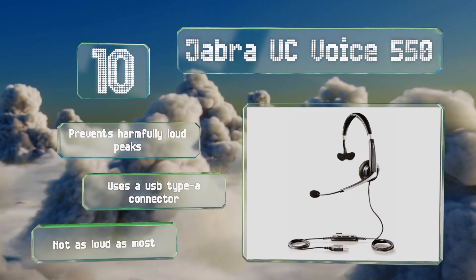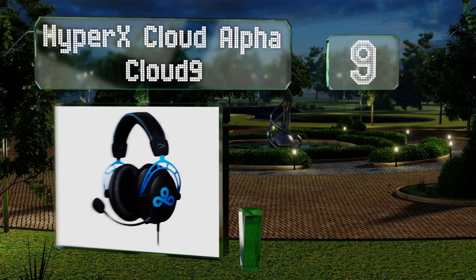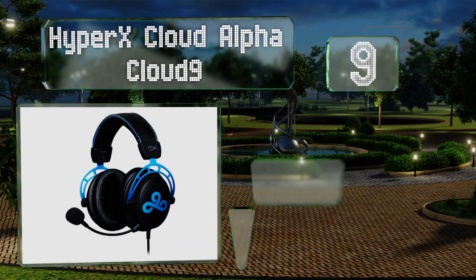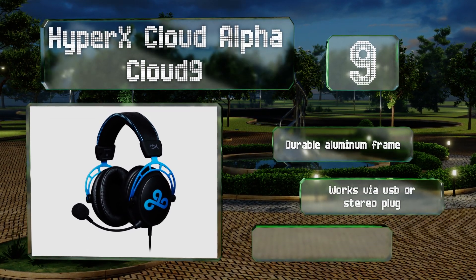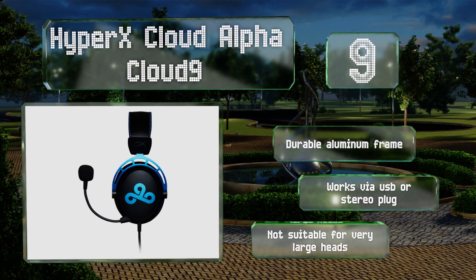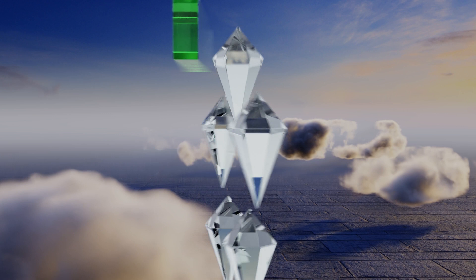However, it's not as loud as most. At number nine, a good way to help immerse yourself in an action-packed first-person shooter, the HyperX Cloud Alpha is comfortable even for long sessions. Its high-fidelity microphone allows you to clearly relay instructions to teammates in the heat of battle. It's equipped with a durable aluminum frame and works via a USB or stereo plug, but it's not suitable for very large heads.